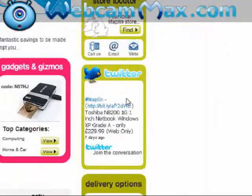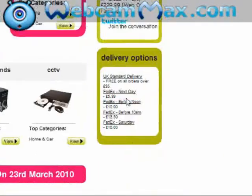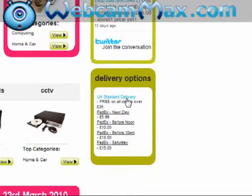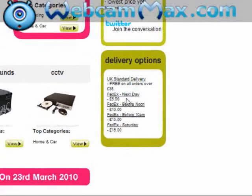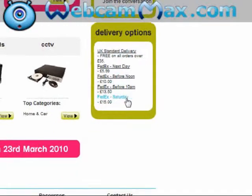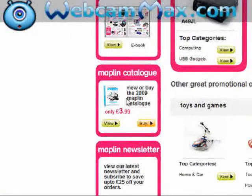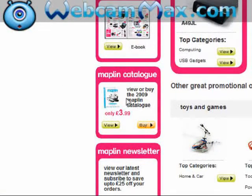They're on Twitter. Delivery options: UK standard delivery, which is free on all orders over £35, FedEx next day, FedEx before noon, FedEx before 10am, FedEx Saturday. Newsletter there. They have their catalogue, which is also viewable online, which is great.